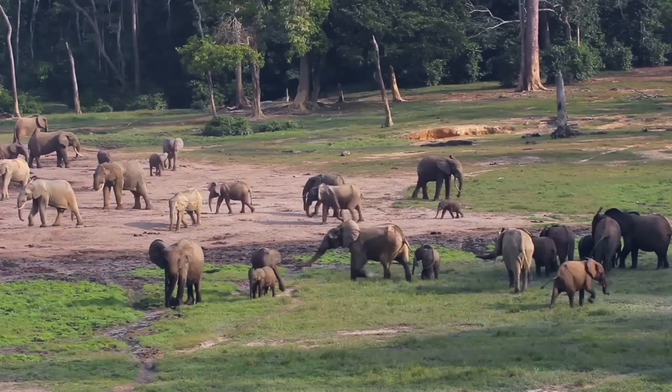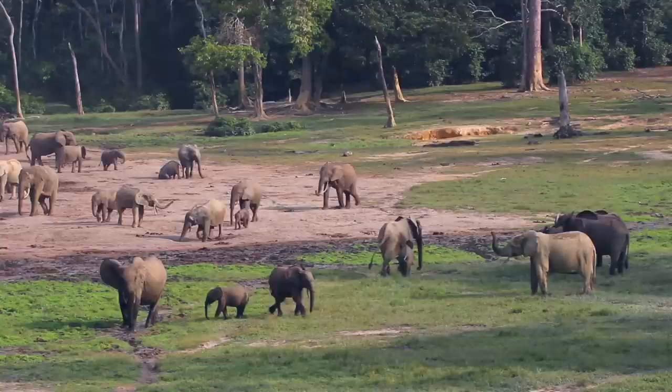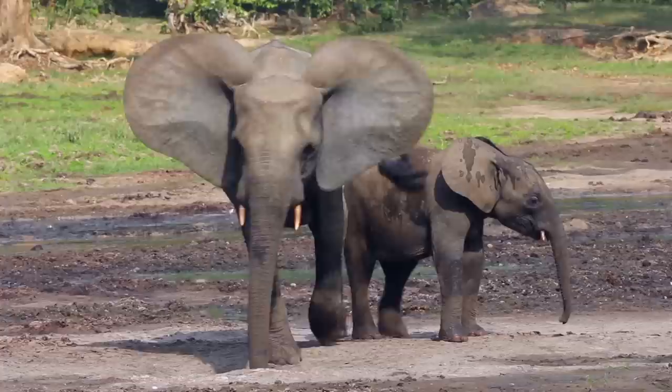One of the most common sounds they make is this contact rumble. It sounds like a big cat purring — it's very calming. And that's basically 'here I am, where are you, or I'm going.' It's mostly females that do this because females, like humans, do most of the talking.